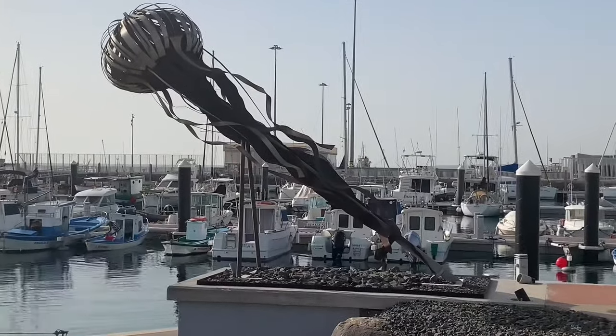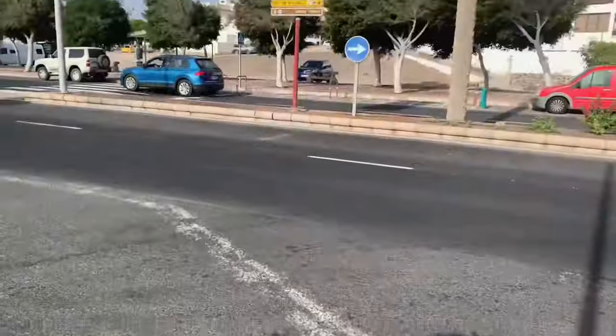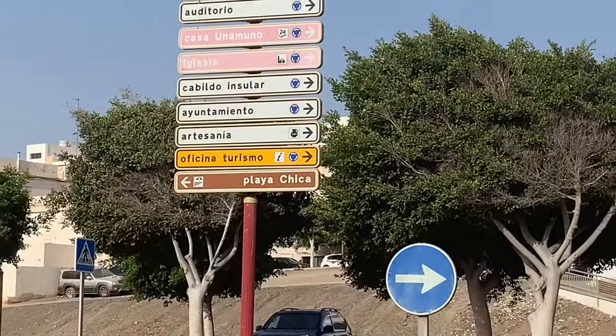That's a metal jellyfish, isn't it? Okay guys, we're going to go to Playa Chica.